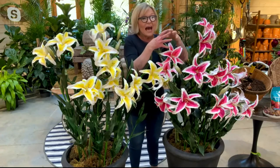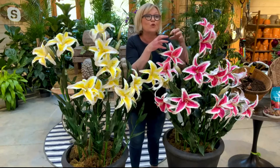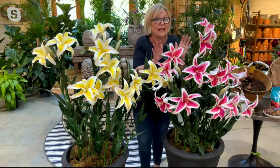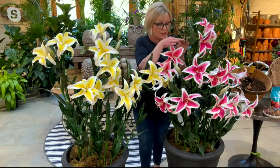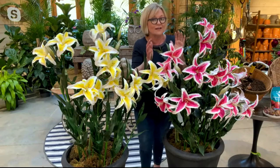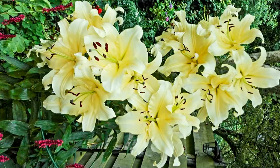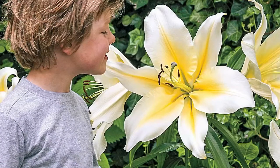Here is Pink Brilliance — and the fragrance of both of these is intoxicating. Pink Brilliance has that softer pink deepening to a deeper pink, with that creamy white around the edge of the petal. You could almost smell it right through the screen. That beautiful scent of the oriental lily is going to be fantastic.